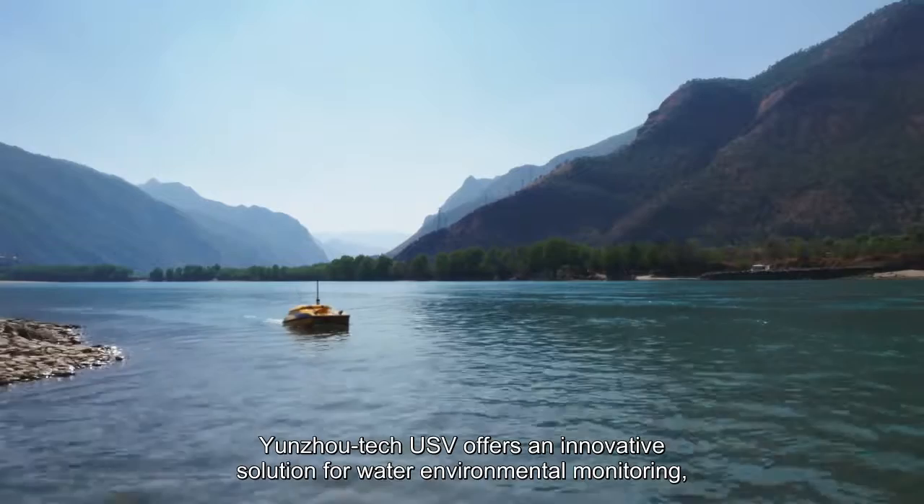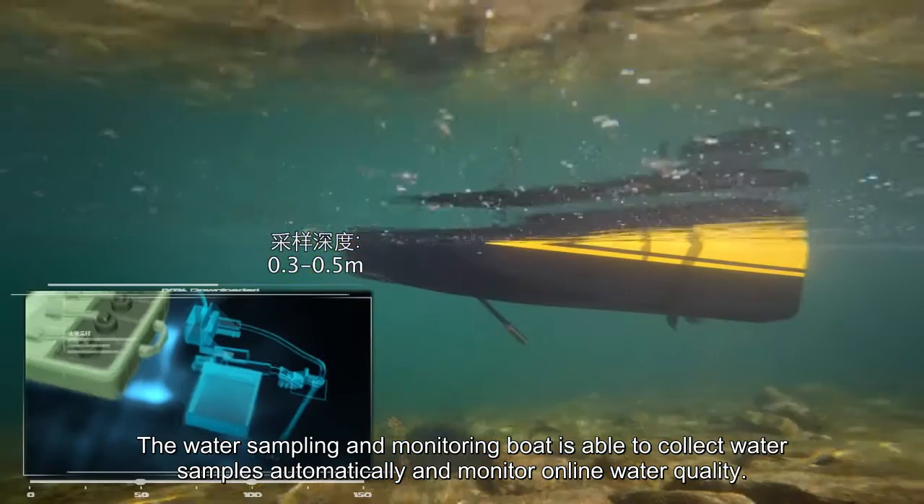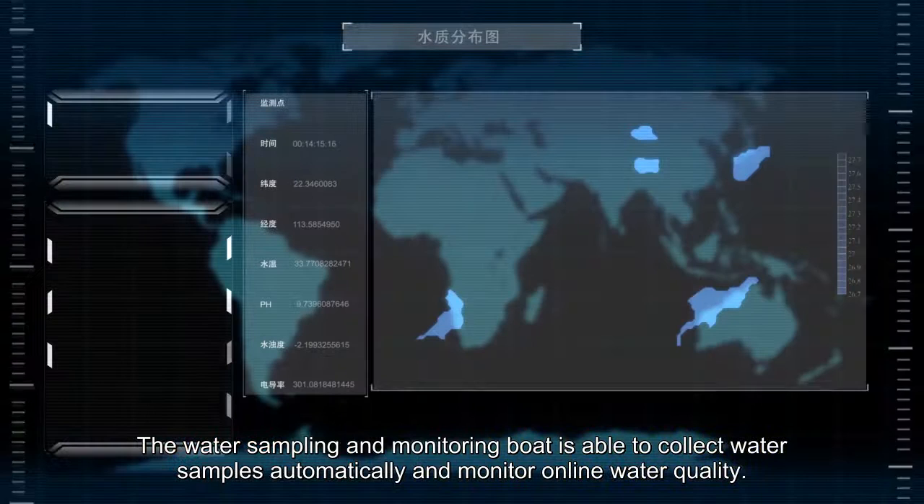Yunzhou Tech USV offers an innovative solution for water environmental monitoring, hydrology measurement, hydrographic survey, and more. The water sampling and monitoring boat is able to collect water samples automatically and monitor online water quality.